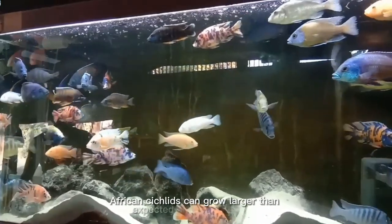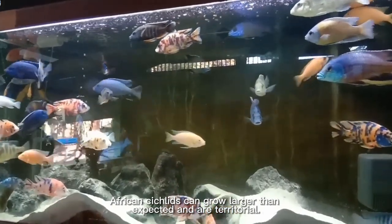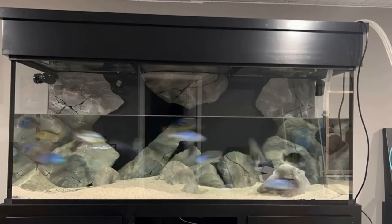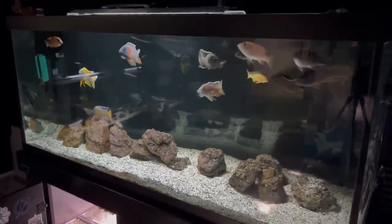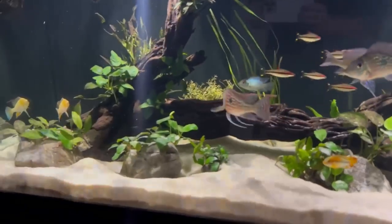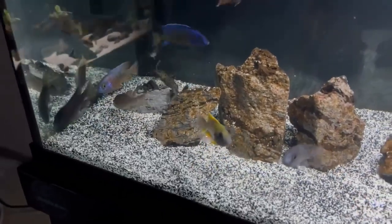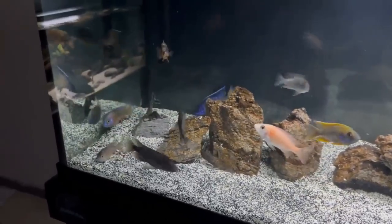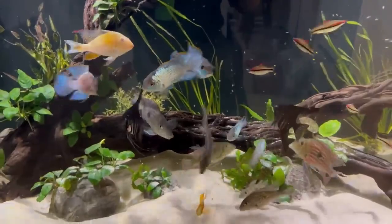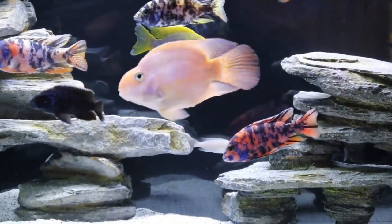Second, African cichlids can grow larger than expected and are territorial. A bare minimum tank size of 55 gallons, with a 75-gallon setup, may still not be enough due to their size and aggression, which could limit the number of potential tank mates. Third, if you plan to keep tank mates outside the cichlid family, having an aquarium of at least 125 gallons is recommended — the larger the tank size, the safer it gets. Finally, consider the African cichlids' natural habitat: they prefer hard, basic water parameters, which contrasts with other freshwater tropical fish from soft, acidic environments.